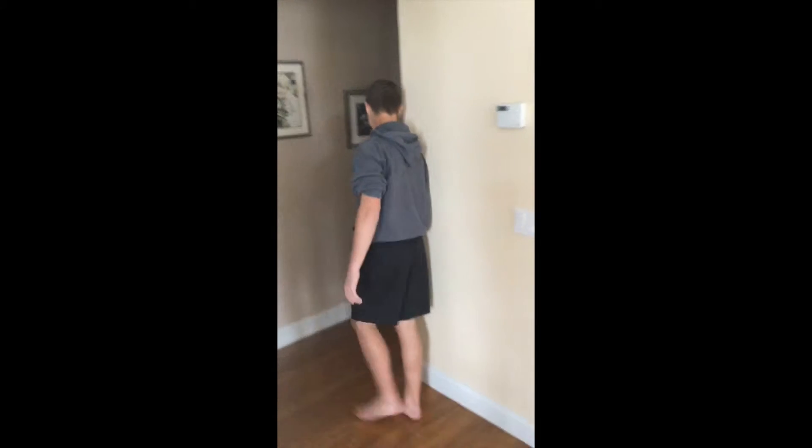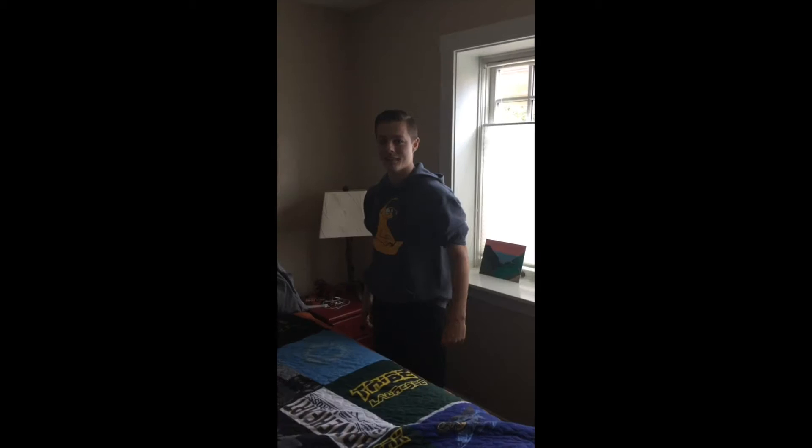Here you can find the bathroom. Very good. This is the room. It's used to sleep.